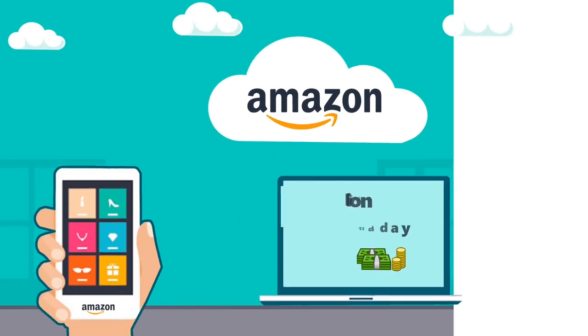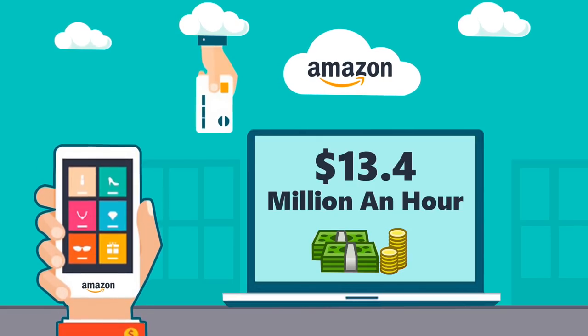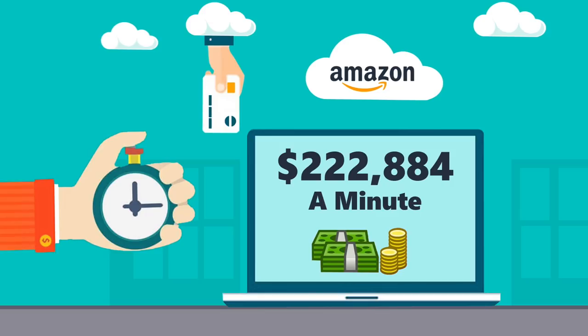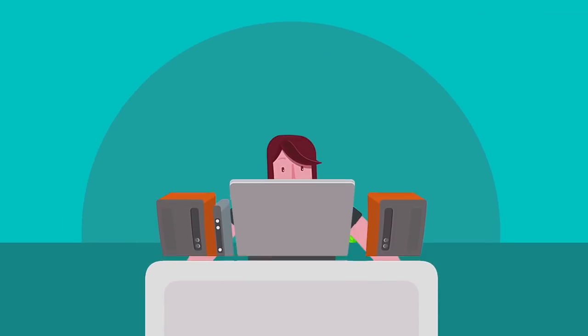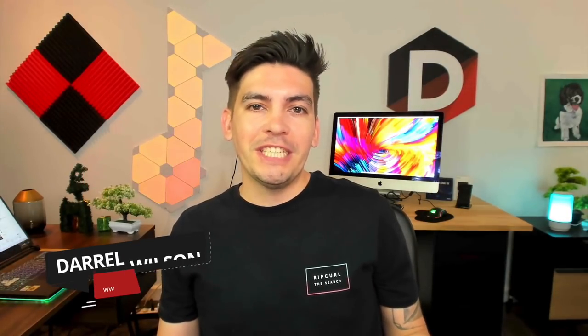Amazon is making around 321 million dollars a day — that's about thirteen point four million dollars every hour and two hundred twenty two thousand eight hundred eighty four dollars every single minute. Isn't that crazy? How about today I show you how to get a piece of that. Hey guys, my name is Daryl Wilson.